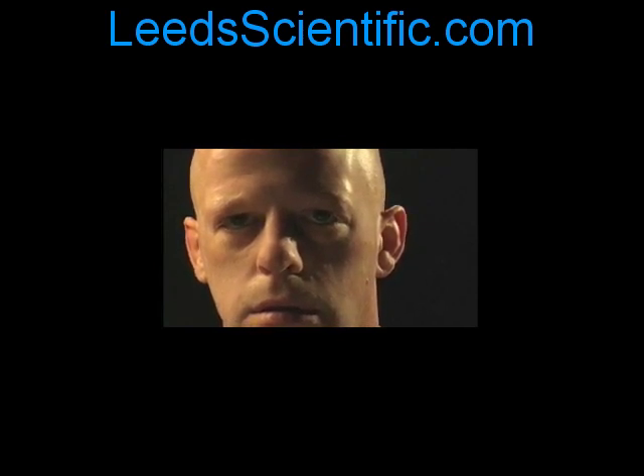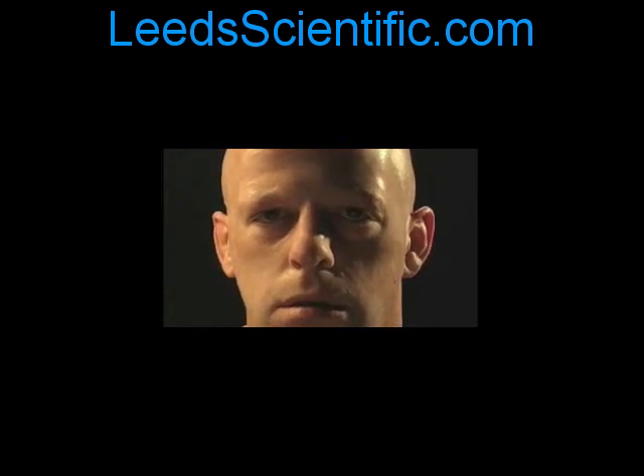To understand how Sculptees achieves these results, visit www.leedsscientific.com and click the Science of Sculptees page. Stay tuned to see a before and after still taken from this video.